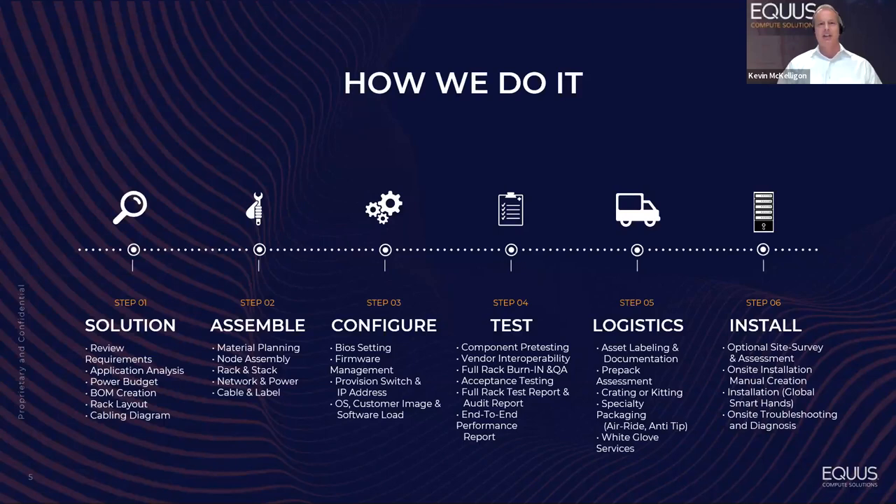We can support all phases of a project, whether that's ideation and planning to design, assembly, validation, and configuring. We can configure the BIOS, the firmware, load your image, and do end-to-end testing. So upon delivery, you get what you expect at scale before you roll it out.